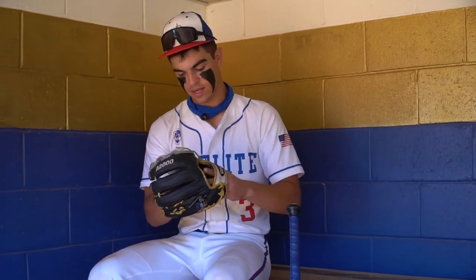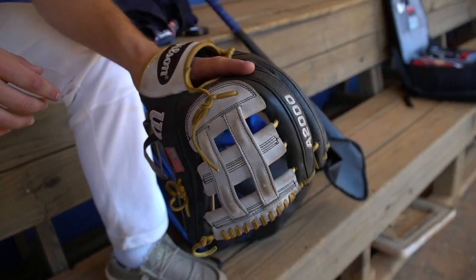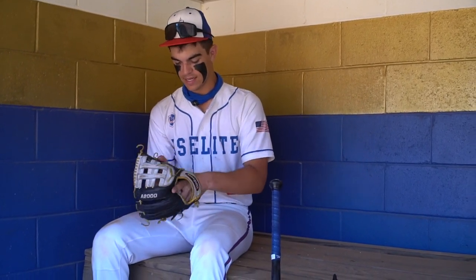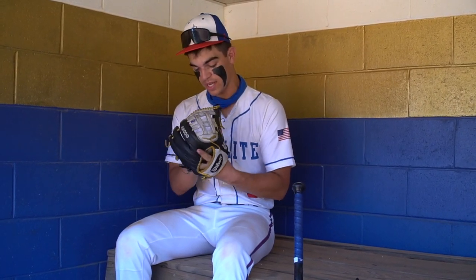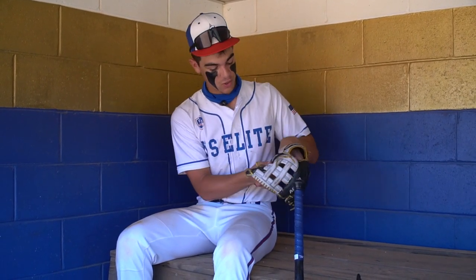First off, we got the A2000 customized. It's an 11 and a half. When I was deciding what high school I was going to, my uncle surprised me with this. He kind of let me pick out the colors, the laces, got the American flag on the side. It's the color of my high school. I love the glove. I just started using it. It took me a long time to break it in, but in the end I do enjoy it.